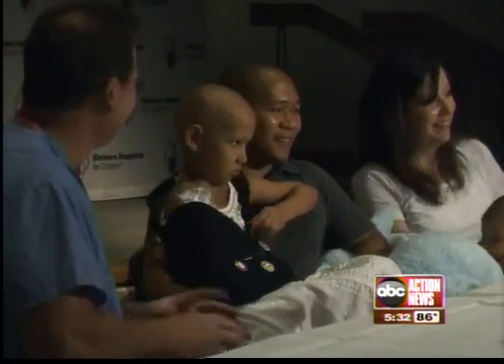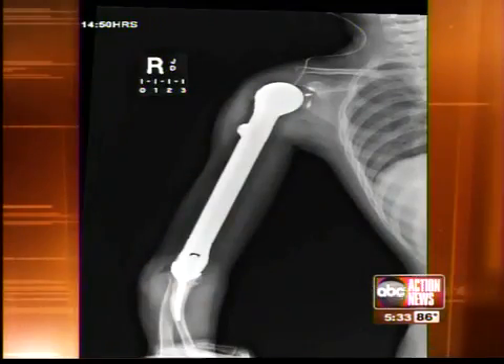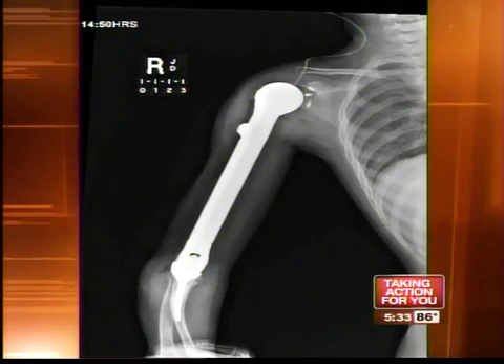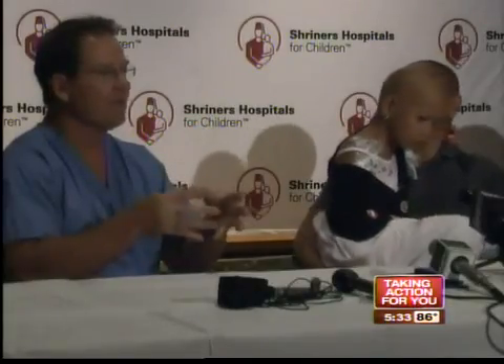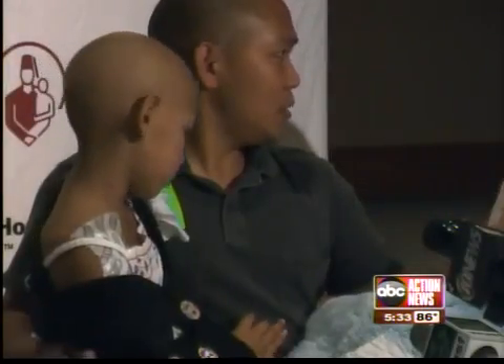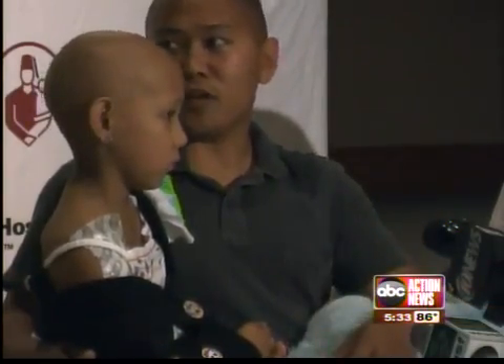Dr. Letson agreed to a rare operation: he replaced Jocelyn's entire humerus — the long bone that connects her shoulder to her elbow — with an expandable prosthesis. There's really none been done, at least in the United States, of the whole humeral bone. Somebody had to walk the moon, and the first person had to walk that moon. And I go, well, there's got to be somebody — the first person — to do this arm for her.